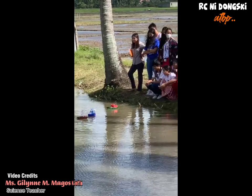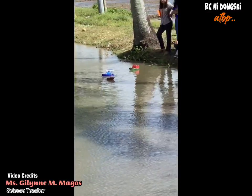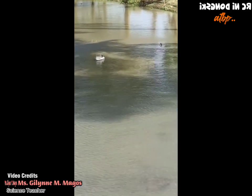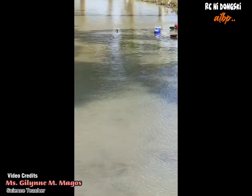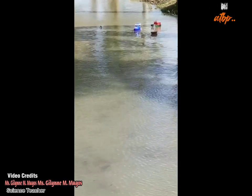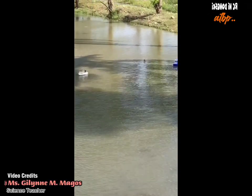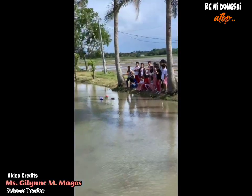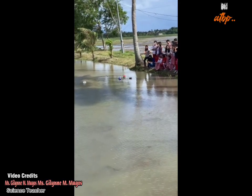Galing sa kanya yung mga video nito, salamat po. So ang mga materials na ginamit dito sa bangka, gumamit sila ng styrofoam, and then sa pagkukulay gumamit sila ng paint color para sa plastic.